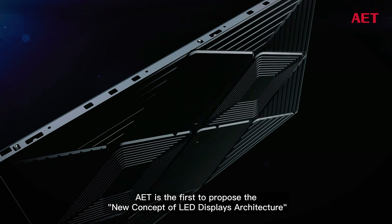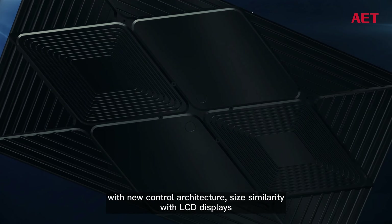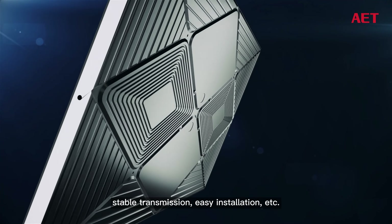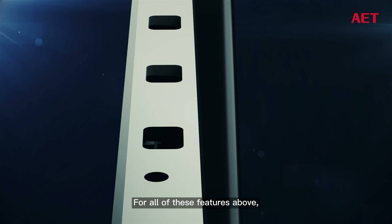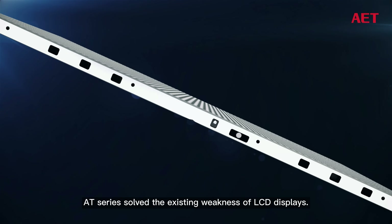AET is the first to propose the new concept of LED displays architecture, featuring a new control architecture, size similarity with LCD displays, stable transmission, easy installation, and more. With all of these features, AT Series solves the existing weaknesses of traditional LED displays.